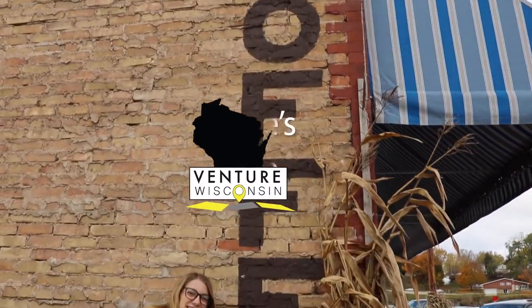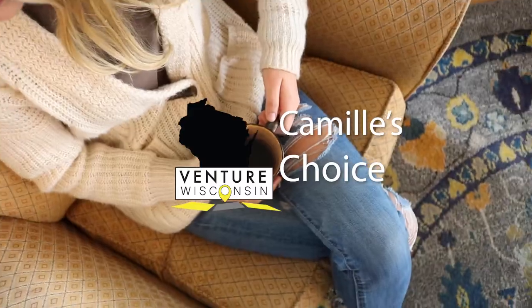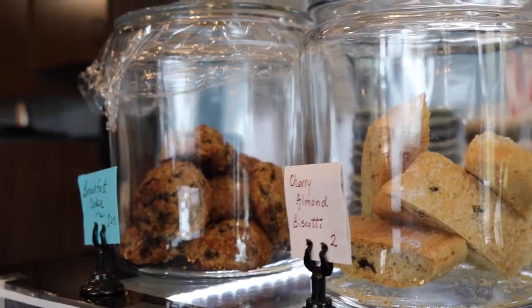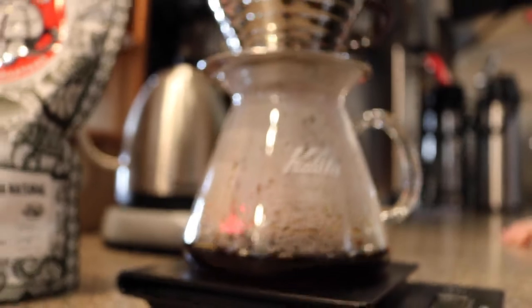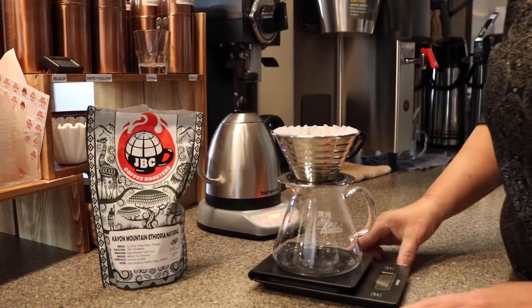Let's go! Pour-over is an individually hand-brewed cup of coffee.